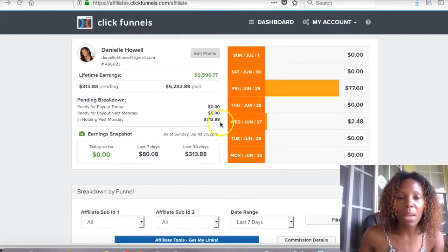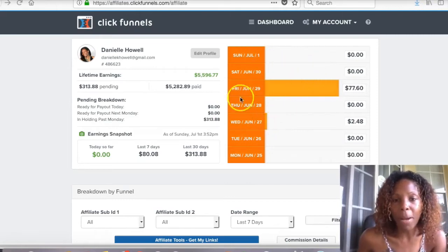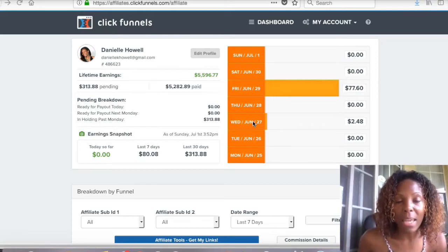Every day someone is coming in and buying something from ClickFunnels from a link that I've provided them, and it's amazing. Maybe not every single day, but I'm getting some extra cash in my PayPal every single week. I get paid through ClickFunnels every single week, which is amazing. So my next payment is $313, I've made almost $6,000, and this is just an extra income.